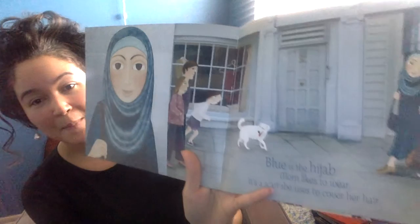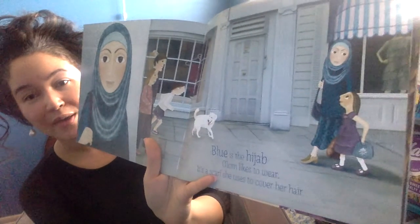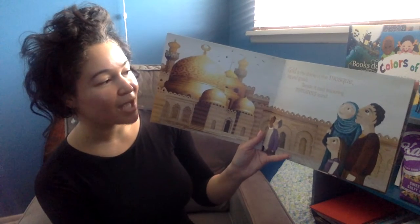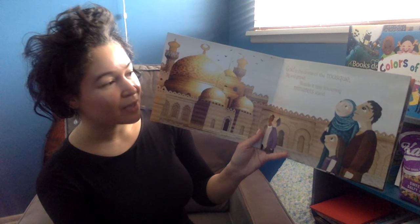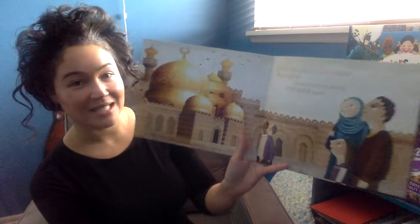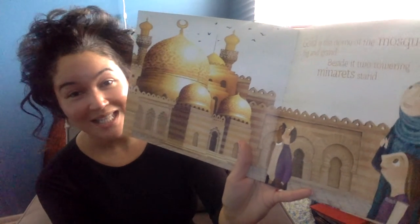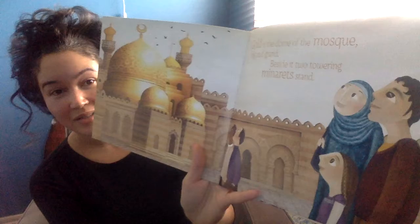I love this because we're learning about another culture. We're learning about the words. I love this because it's giving children the vocabulary to use. Gold is the dome of the mosque, big and grand. Beside it, two towering minarets stand. Just having the vocabulary for things that they see is just incredibly important. This book does such a beautiful job of giving that to us.